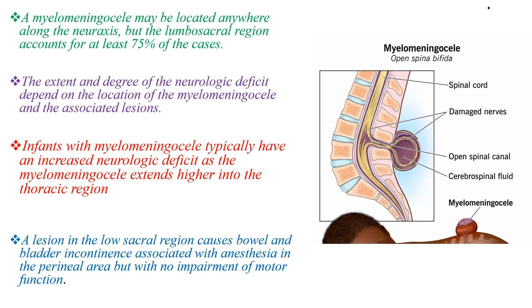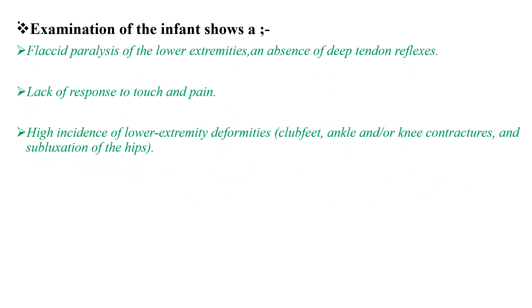As we go up from the sacral area to the upper thoracic area, the extent and degree of damage to neurologic function is increasingly high. Examination of an infant with myelomeningocele shows flaccid paralysis of the lower extremity and an absence of deep tendon reflexes.